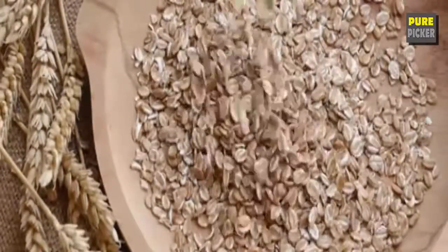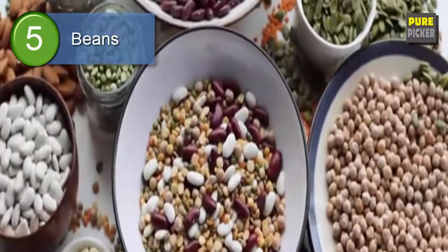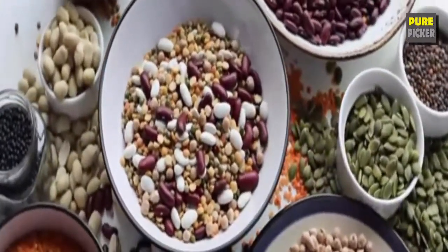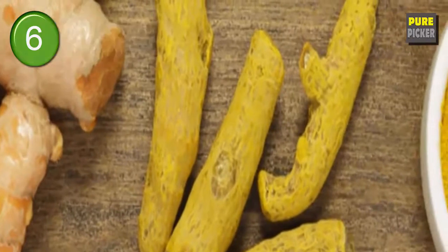Soluble fiber is a nutrient that can bind to dietary cholesterol and prevent it from being absorbed by the body. Number five: beans. Beans and other legumes have a good deal of fiber and antioxidants, both of which beneficially affect cholesterol.